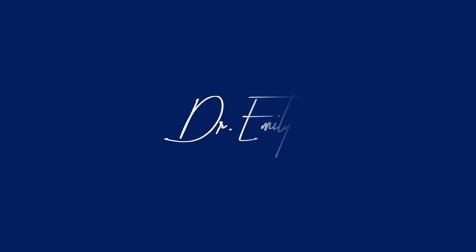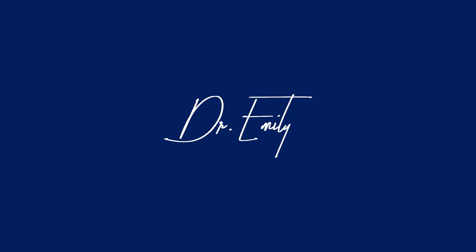If you're interested in learning more about a consultation with me, please visit www.dremilyspickel.com.